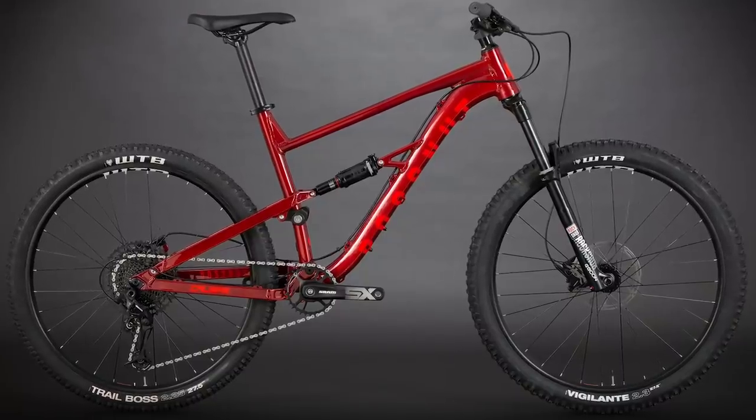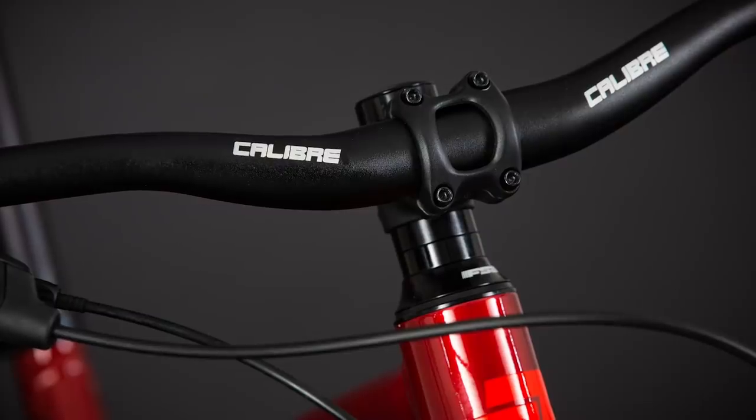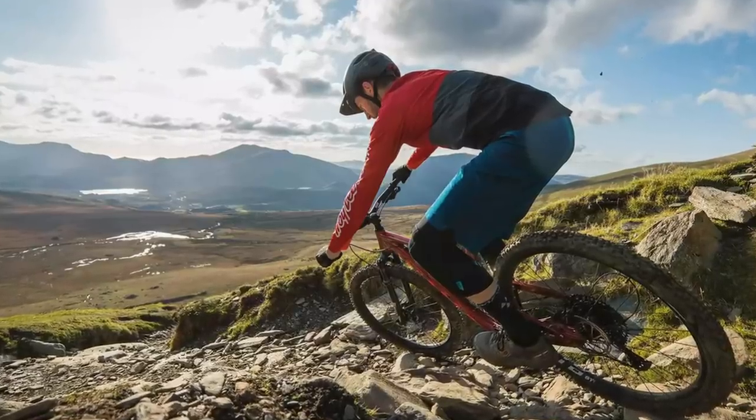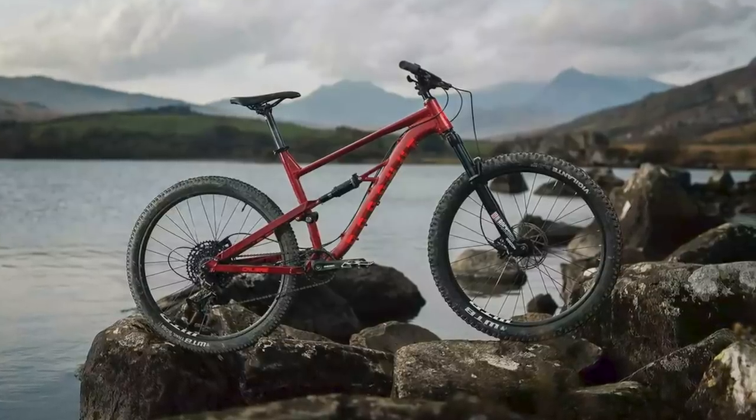The geometry is on the money for a trail bike too. The size large has a 460mm reach, a 66-degree head angle — 1 degree slacker than the outgoing bike — and a 74.5-degree seat tube angle.